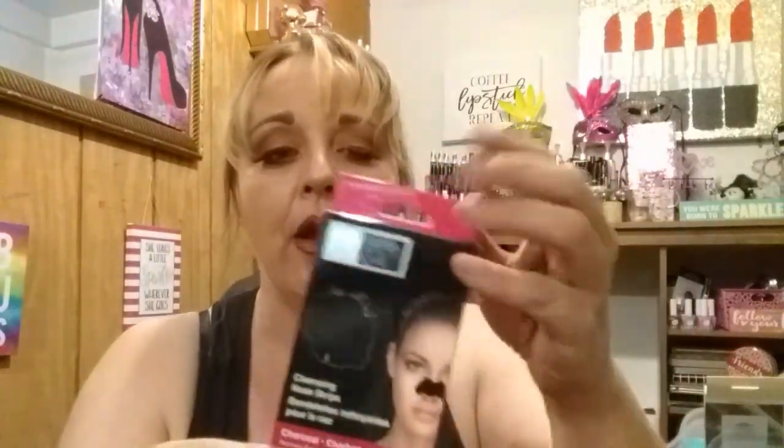So when I was down in the cosmetic aisle, I ran into these from Global Beauty Care — these are cleansing nose strips and these are charcoal. Removes blackheads, unclogs pores, works in 10 minutes. Now, I have some blackheads on my nose — it's not too bad, but I get some. So I'm going to give these a try and see what happens. I'll let you guys know — maybe I'll do a video on it.